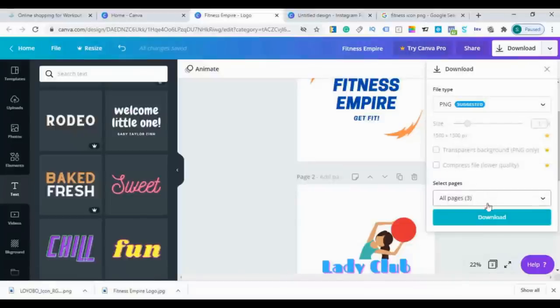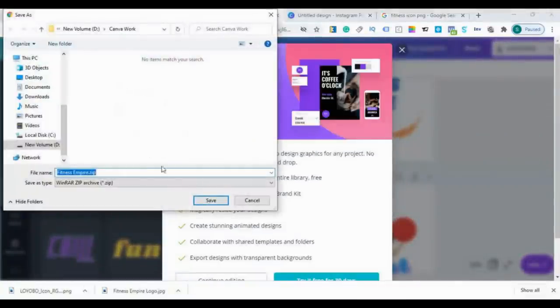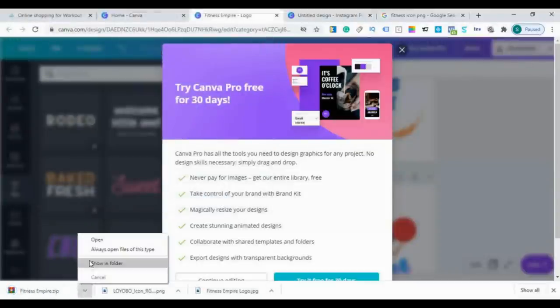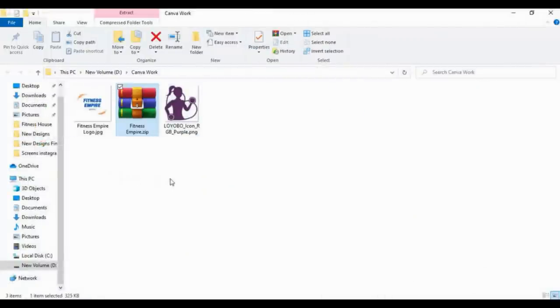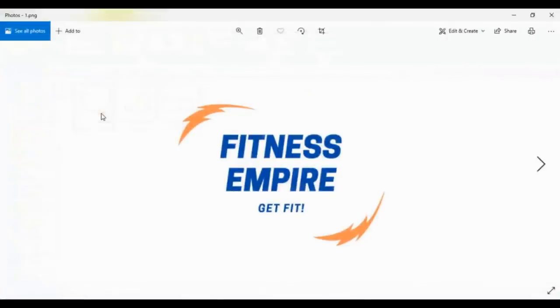If you download all the pages, Canva will download it in a zip file. Let's download it — and here is our logo.